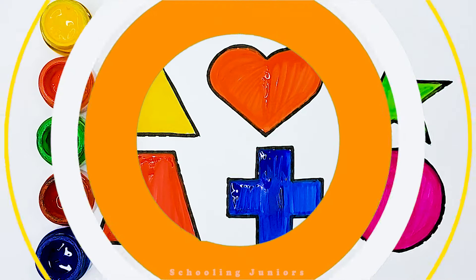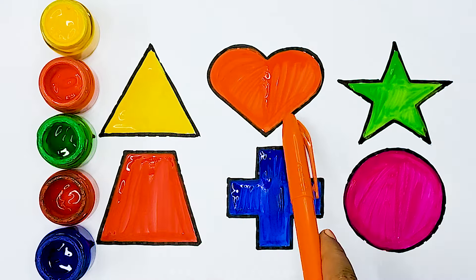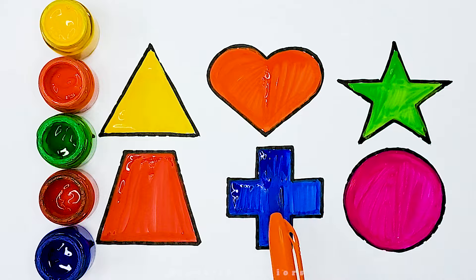Circle, triangle, heart, star, trapezoid, cross.